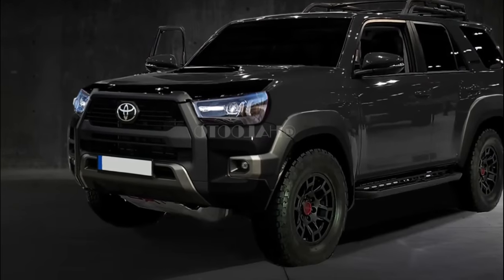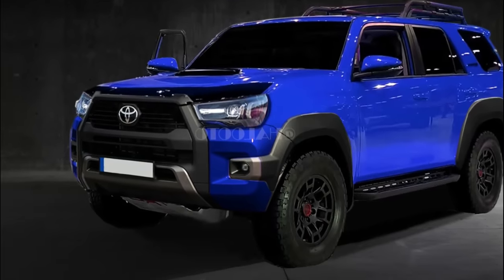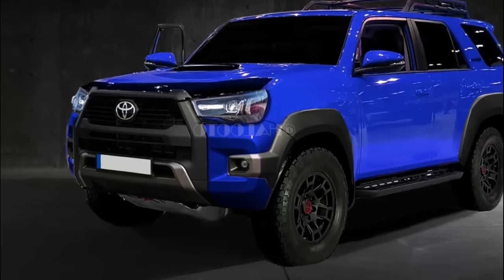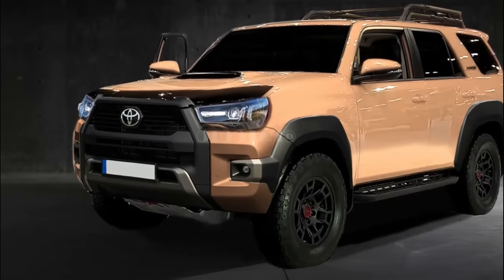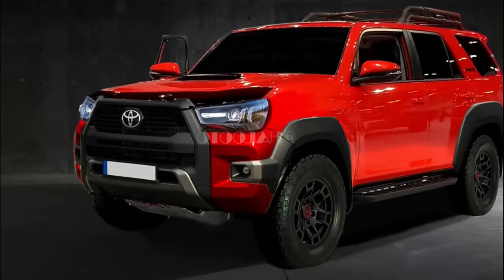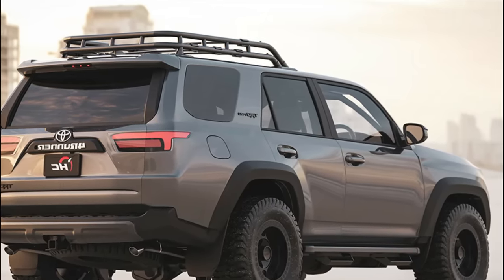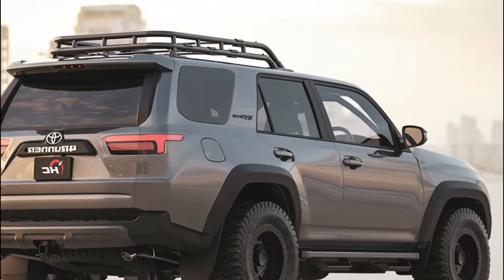The 2024 Toyota 4Runner's trail-bred nature will be mostly emphasized by the horizontally-oriented hexagonal grille with an aggressive LED headlamp design, multiple air dams, and an extended lower bumper lip. At the rear, we can expect to see the 4Runner borrow the tailgate and lighting design ideas from the 2023 Sequoia.